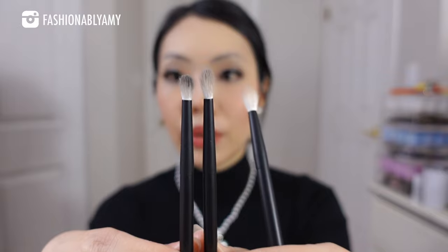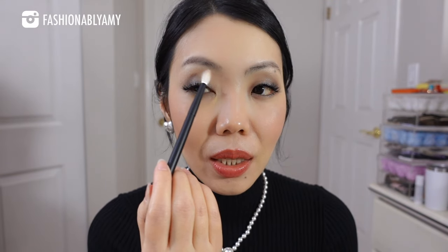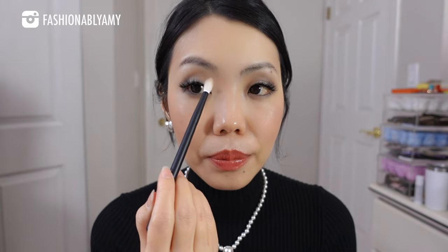Number 13 is a stubby, really small blender brush great for doing the thick liner look I described. Because of my monolids, its tiny size works perfectly for my eye shape. Number 14 is a little longer and softer — I use it for the outer V corner with a slightly darker neutral color and to fan out a bit of the cut crease area. Number 15 is the biggest blender brush in the mini set — great for the base color and blending around the edges.